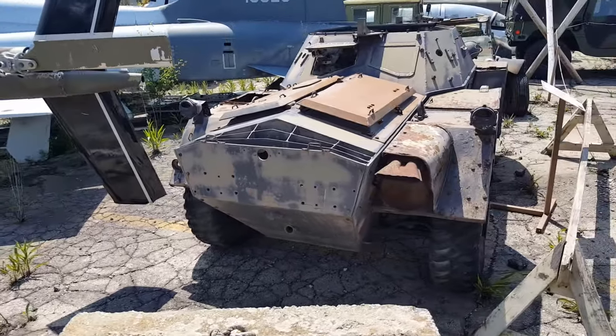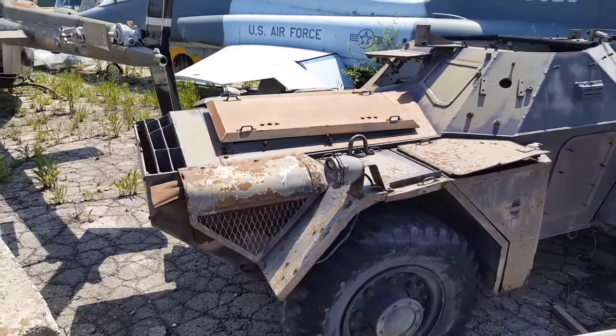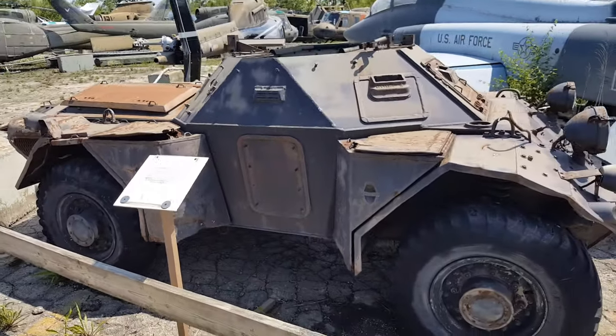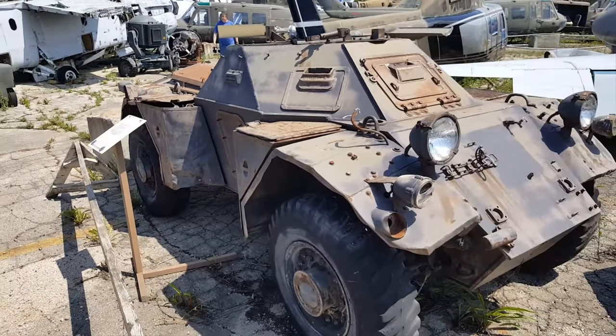Oh look, the Ferret! This is a British armored fighting vehicle designed and built for reconnaissance purposes. It was produced between 1952 and 1971 and was widely adopted by regiments of the British Army, as well as the RAF Regiment and Commonwealth countries throughout the period.